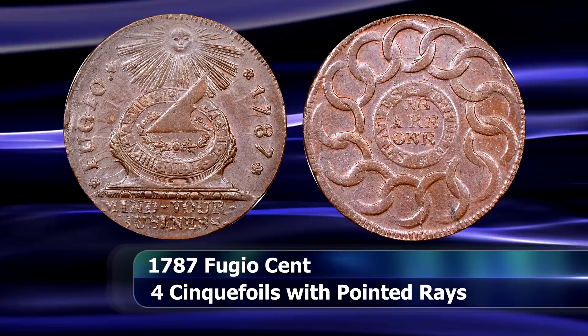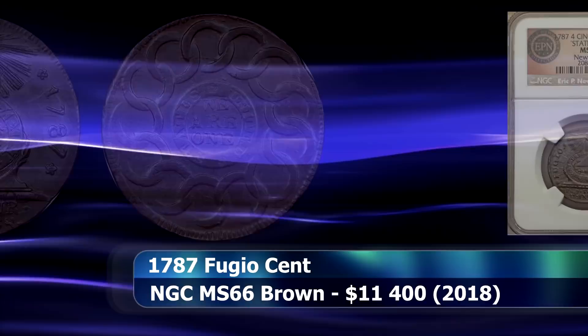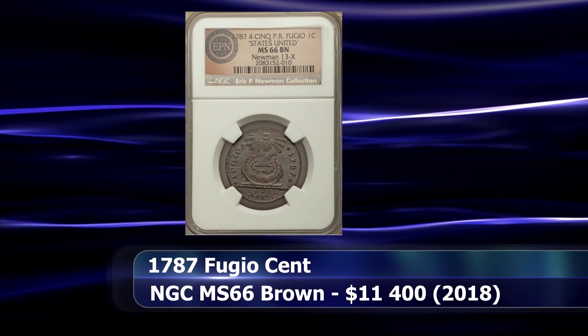This specimen is of the very rare Newman 13X variety, and is one of only four coins graded by NGC at MS66 with none finer known. It sold for the price of $11,400.